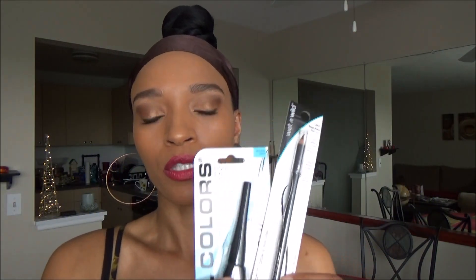I picked up two eyeliners — this one is a pencil Wet n Wild eyeliner, and this one is the liquid liner. These are great to have on hand, especially since I'm learning to do winged eyeliner — the liquid one is probably perfect for that. The Wet n Wild color is very black so it's going to be intense.